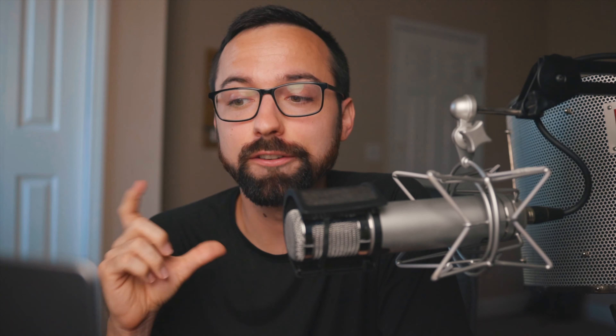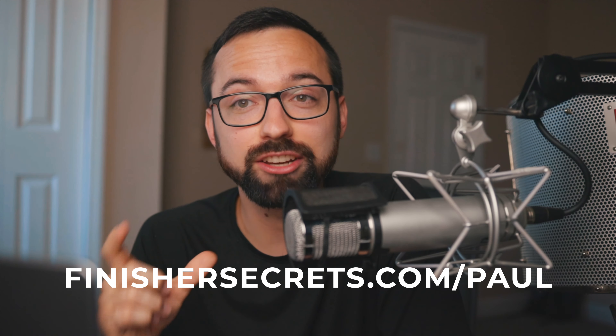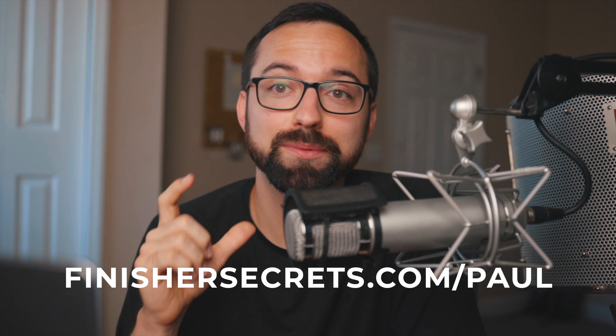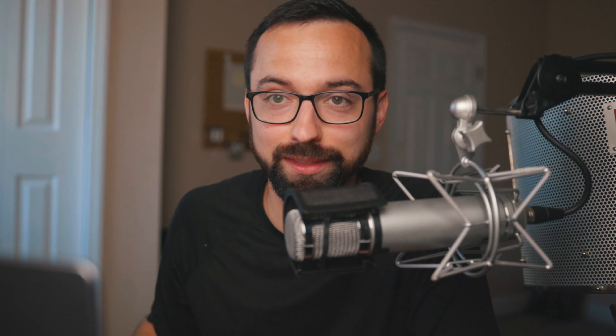I want to encourage you to go to finishersecrets.com/Paul. That way you can sign up for the weekly actionable tips to achieve more with less. By using this link, my good buddy Javier is going to be giving away his one-page planning system. You can use the ABC method with this one-pager, and let me tell you, it's pretty awesome. He has this journal — if you're just interested in testing it out for free, this one-pager is awesome.